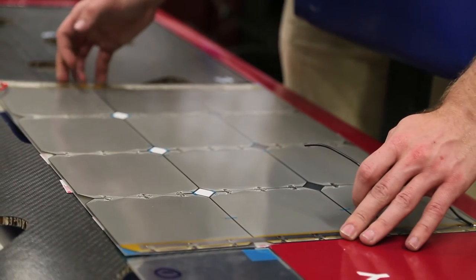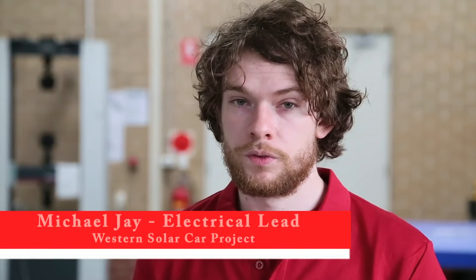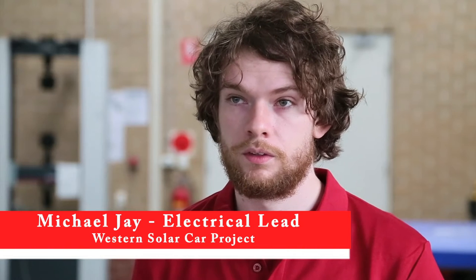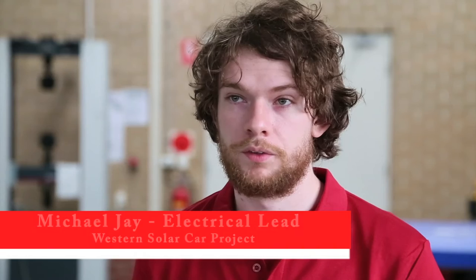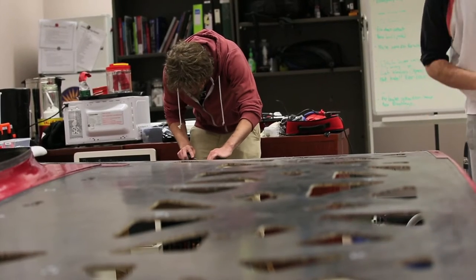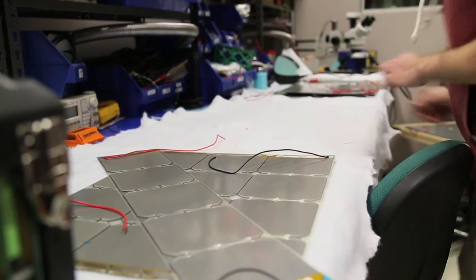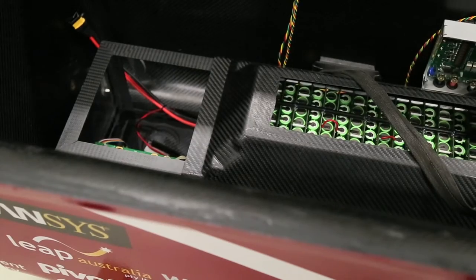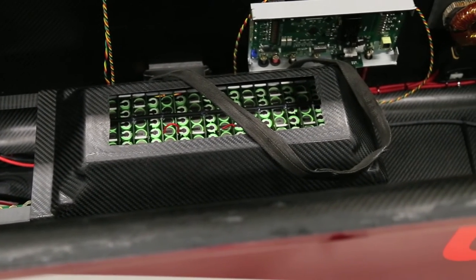As mechanical lead, my role is to make sure we lose the minimal amount of energy. The electrical team provides the energy while we try to minimise it. The electrical team is multi-disciplined and we focus on the solar array, batteries, driver controls, and the motor which actually drives the car. The solar array is where we get our energy from, the motor is what we use to drive, and the batteries give us a boost when there isn't as much sunlight around.